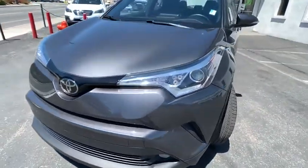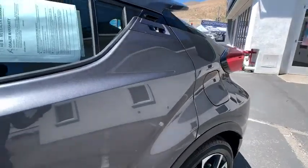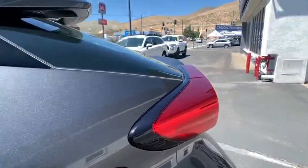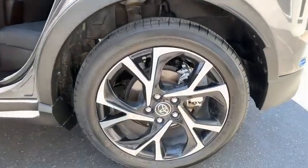Power windows, remote keyless entry, tachometer, panic alarm, brake assist, driver vanity mirror, front bucket seats, front reading lamps, cloth seats, rear window wiper, tilt steering wheel.